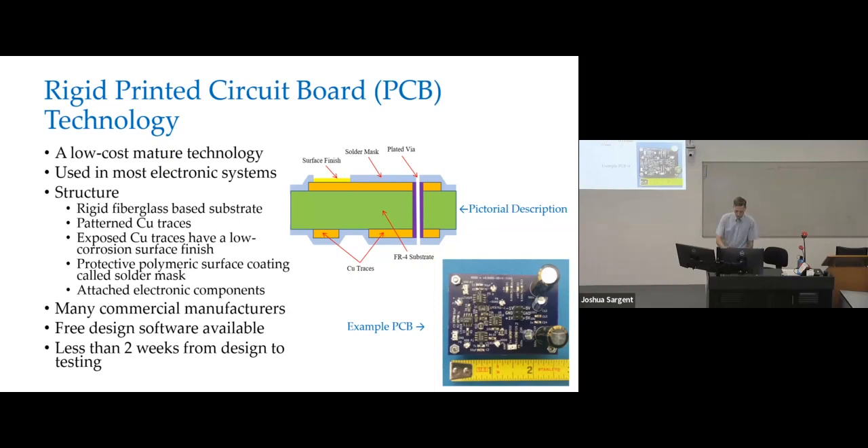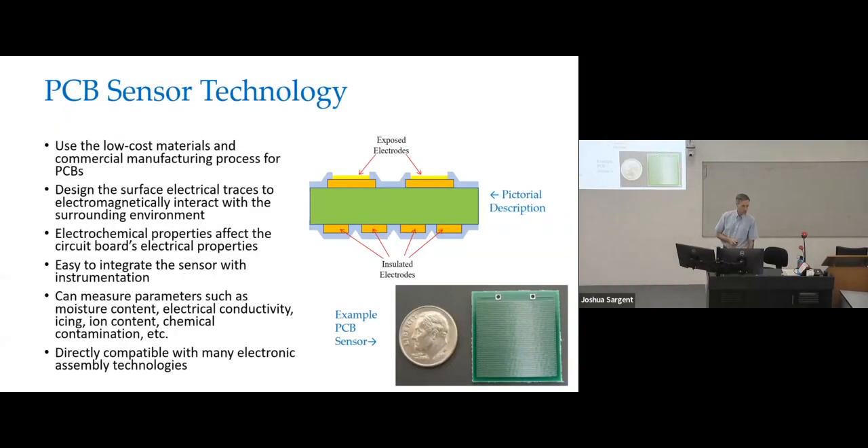So the question is, can we use this to make sensors? And I would say the answer is yes. For PCB printed circuit board sensors, we want to use the low cost materials and commercial manufacturing processes used to make printed circuit boards. We're going to design our traces on the board — whether they're exposed or insulated — so that they electromagnetically interact with the environment around the circuit board. That interaction will change the impedance of these traces, and we can use that to back out what's going on in the environment.